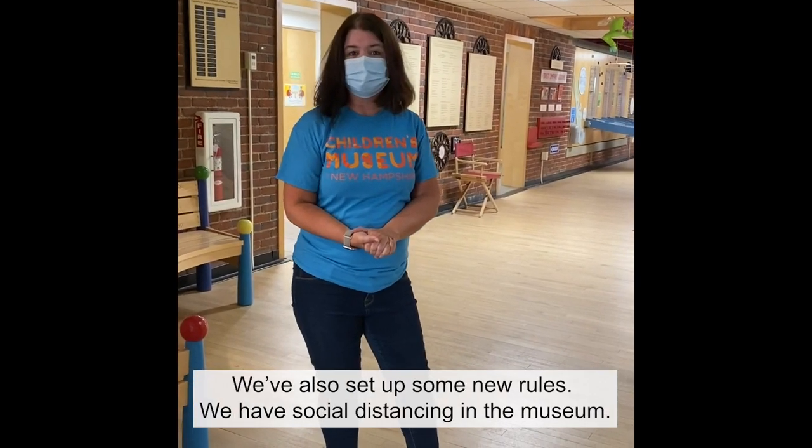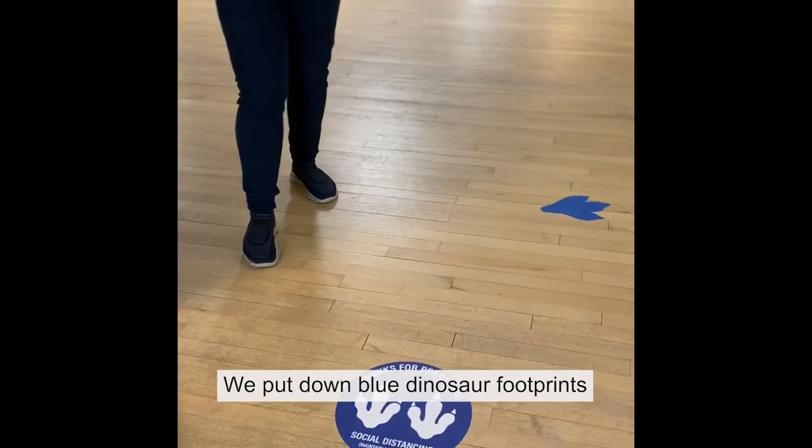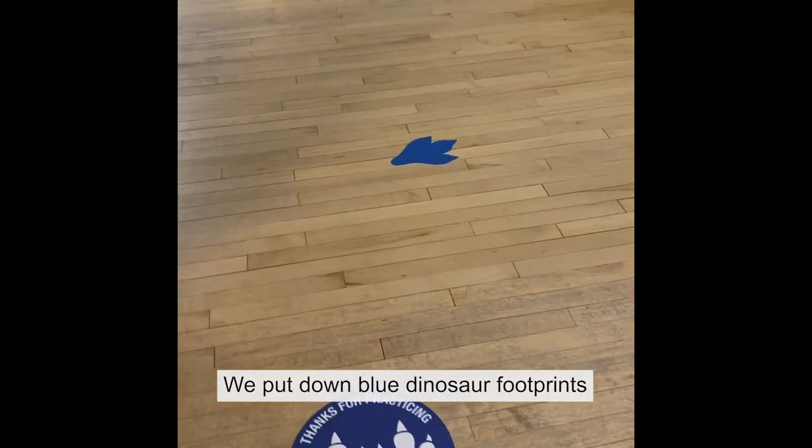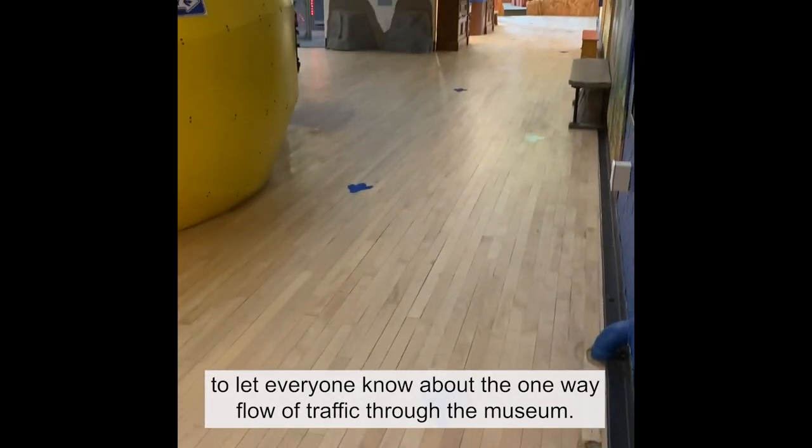We've also set up some new rules. We have social distancing in the museum, and we've put down blue dinosaur footprints to let everyone know about the one-way flow of traffic through the museum.